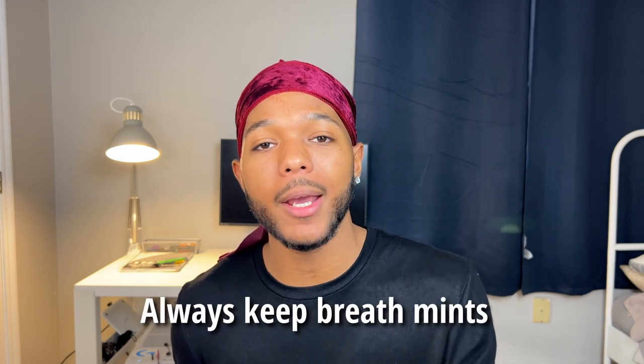Another way to keep your breath smelling fresh is by always carrying gum or mints. I don't care if you keep it in your pocket, in your car, in your bag — you never know when your breath may start to smell off, and it may not even be your fault; you could just be hungry. Regardless, make sure you always have some breath mints available, not just for your sake, but for the people around you.